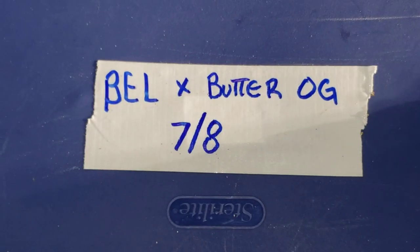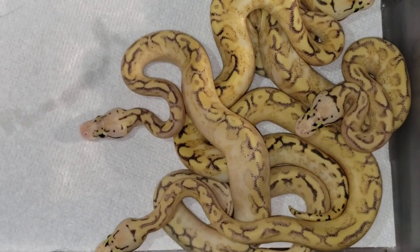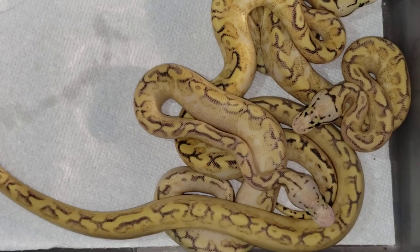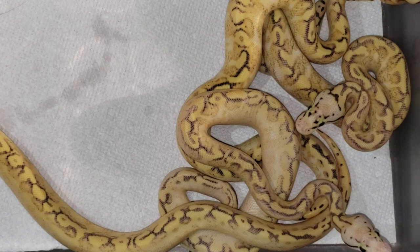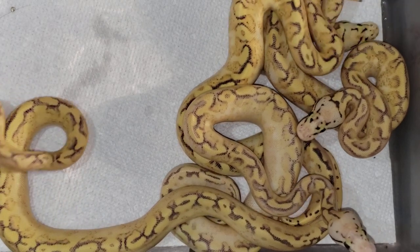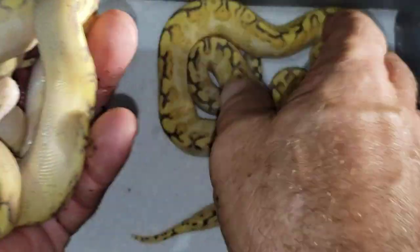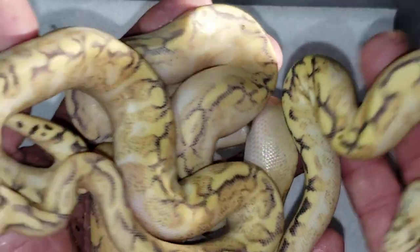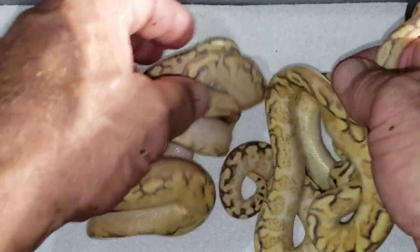Let's get this next one. So me and my buddy here, we switch up males every once in a while. He asked to borrow my pastel highway and threw it to a bumble belly, and ends up with — what do we got here — four highway bumblebees. Let's try to get them in the frame here: four highway bumblebees and actually a pastel highway that already sold. How many eggs did you have? Out of seven eggs he got four or five highway combos.